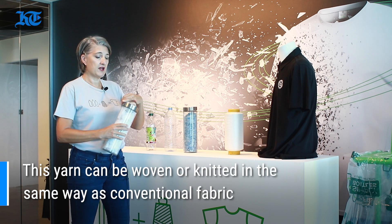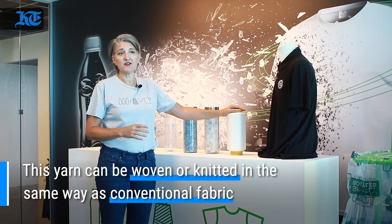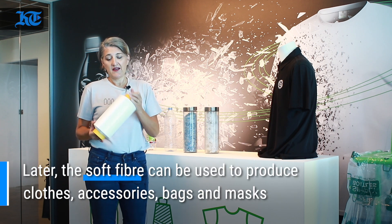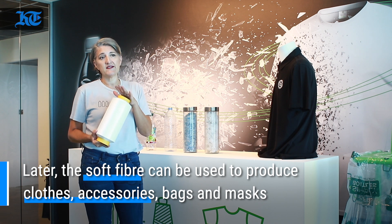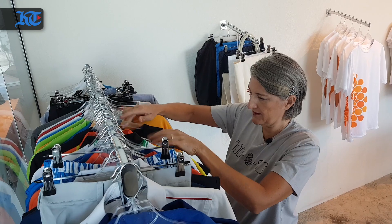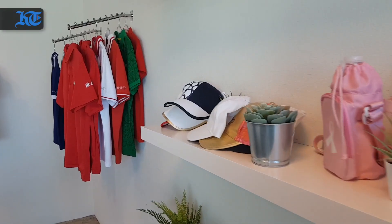To turn them into textiles, the flakes are heated, extruded, and turned into a very soft fiber. Once we have the fiber, we spin it into our trademarked Green Spun yarn — this is a hundred percent polyester yarn that works in exactly the same way as conventional polyester. From there, we can spin it into all different kinds of clothing, like my t-shirt, like this polo shirt, and many other types of product.